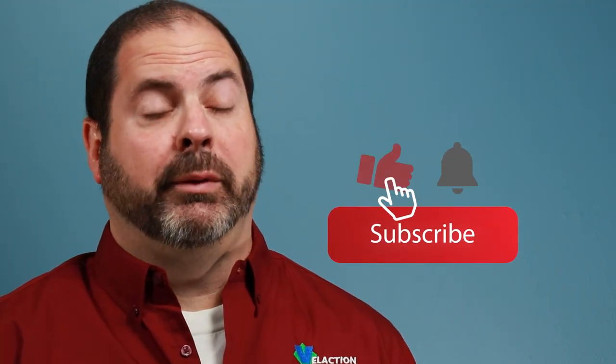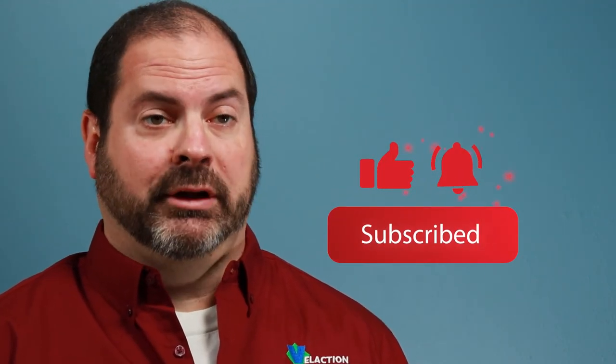Thanks for watching this extended free version of our lean training system module video. If you want to watch the whole video, check it out at Velaction Videos. If you want to make sure you don't miss the next LTS video, please be sure to subscribe. We always appreciate likes as it helps us get viewed more and makes us keep adding additional content. Thanks for watching and best wishes on your continuous improvement journey.